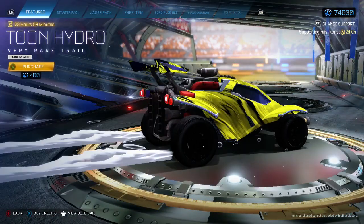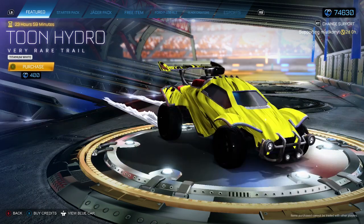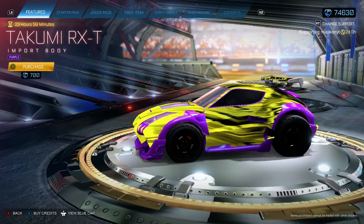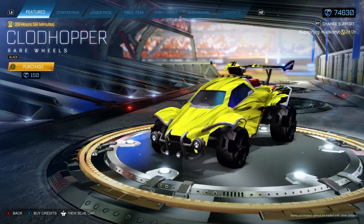That's not too bad actually — it's got bubbles coming off as well. Interesting, not bad for 400. And the purple Takumi is obviously the highlight of the item shop. It is new — we haven't had purple before. We'll get that on the front of the title. And some black Clodhoppers.